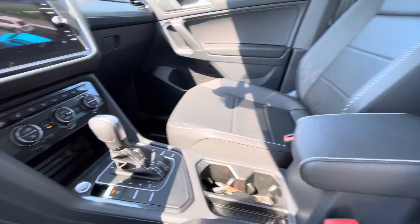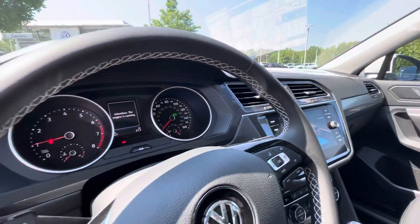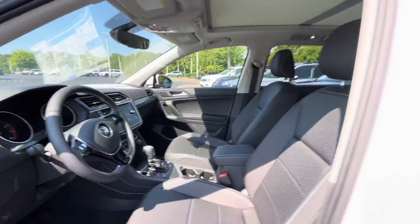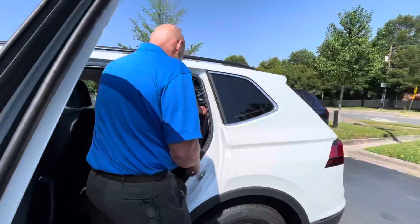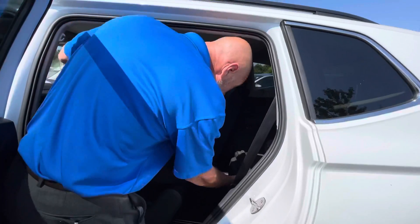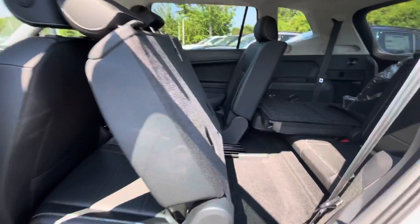Again, the trim level is an SE — it's one step up from the S. And the last thing that you had to have was the third row, and this one certainly does have the third row. I'll fold it up, and we'll get a video of that third row — so there's the third row seat.